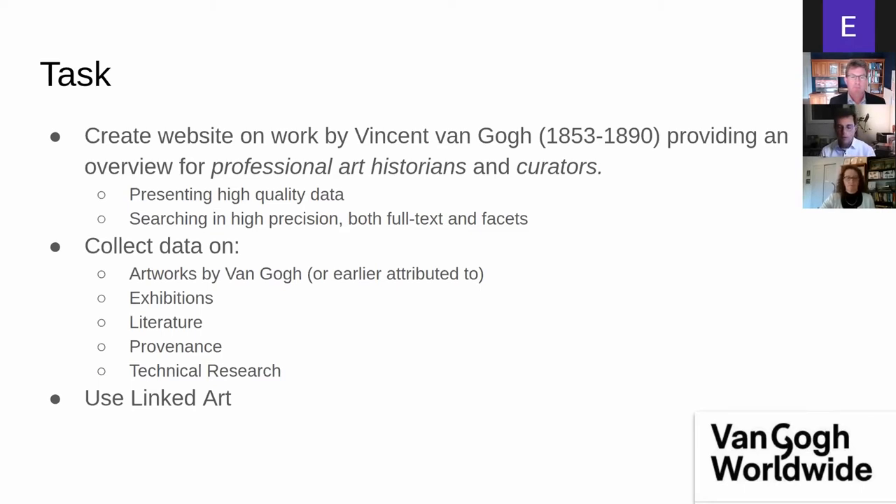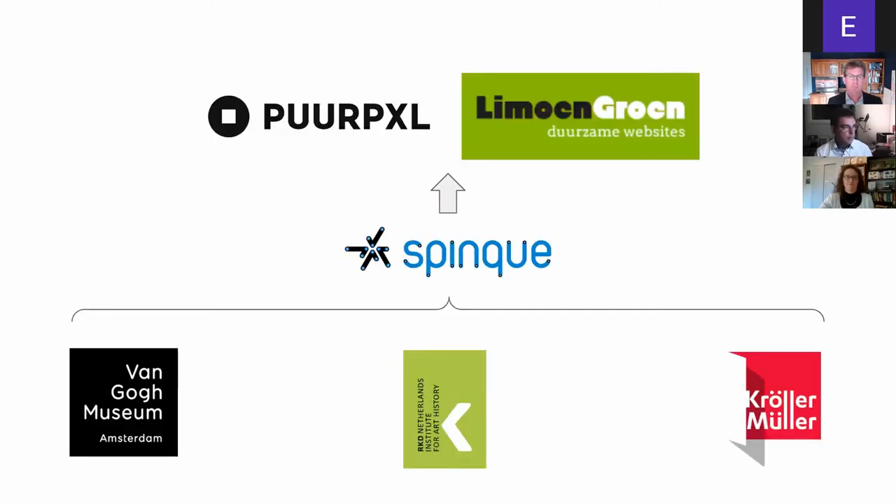In an earlier stage of the program, we were advised to study Linked Art as the approach to exchange data into our platform. The consortium hired three companies combining efforts to create the website. Spink was the centerpiece, creating a search engine. As specialists in linked data, they collected all the data and created one API for Limon Groen to build one website on top of that, designed by PurePixel.